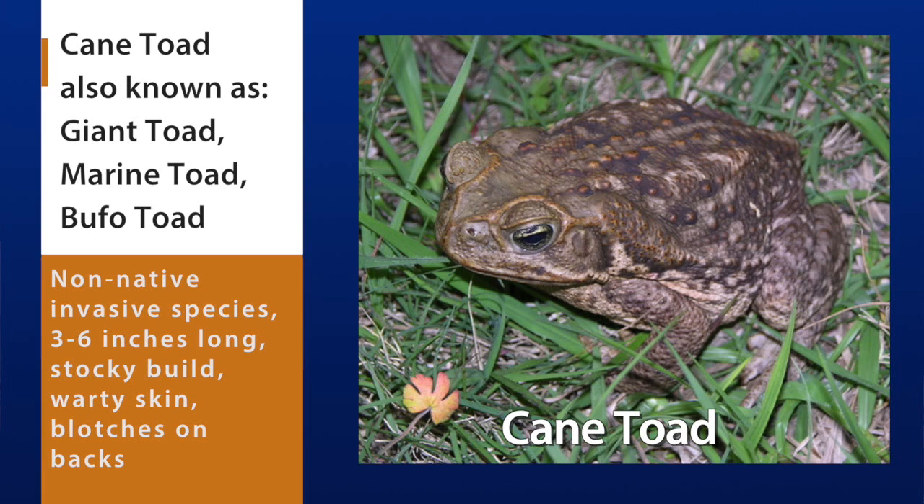The cane toad is also known as the giant toad, marine toad, or more commonly, the bufo toad. It's a non-native invasive species in Florida. These are large toads and they can grow to three to six inches long and, being toads, they have a stocky build with warty skin. They're usually brownish in color and may have lighter blotches on their back and speckled bellies.